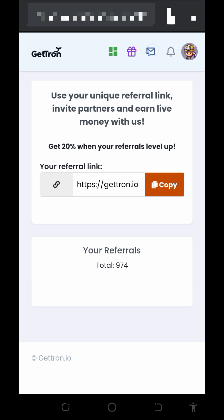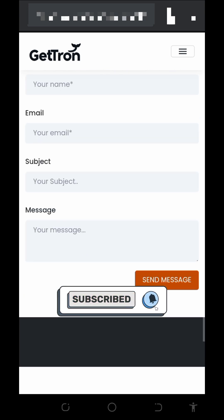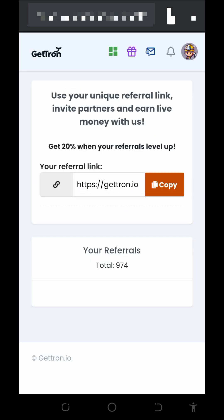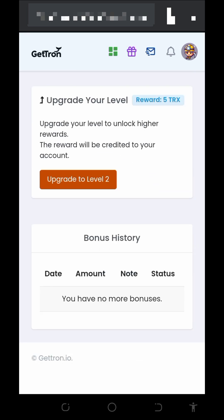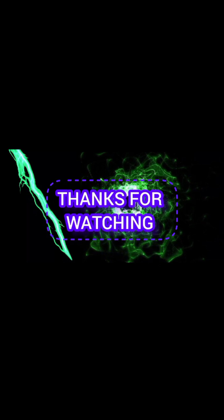If you have any problem, tap on the envelope button on the screen to contact support. Fill out the form and submit your message — one of their customer care agents will attend to you shortly. You can also earn gifts by promoting their website on your social media handles. Tap on the bonus button to follow the tasks and earn rewards. I hope you found the video helpful — please like and subscribe for more updates. See you in the next video, goodbye, and God bless you.